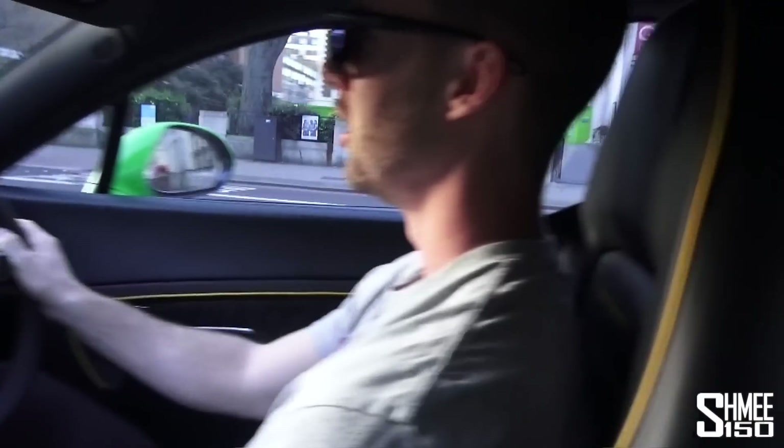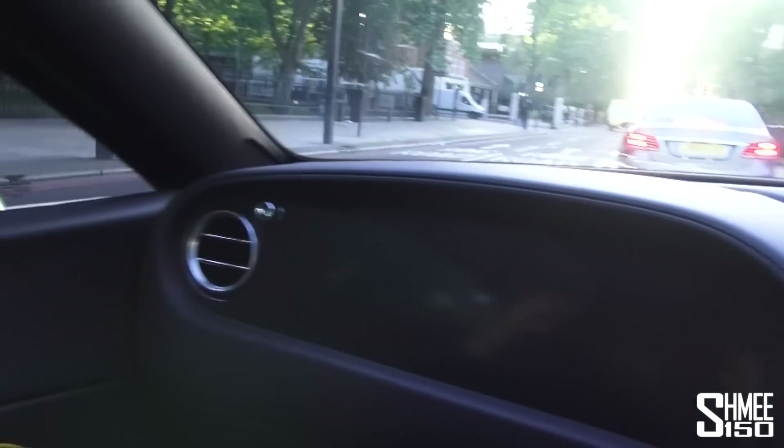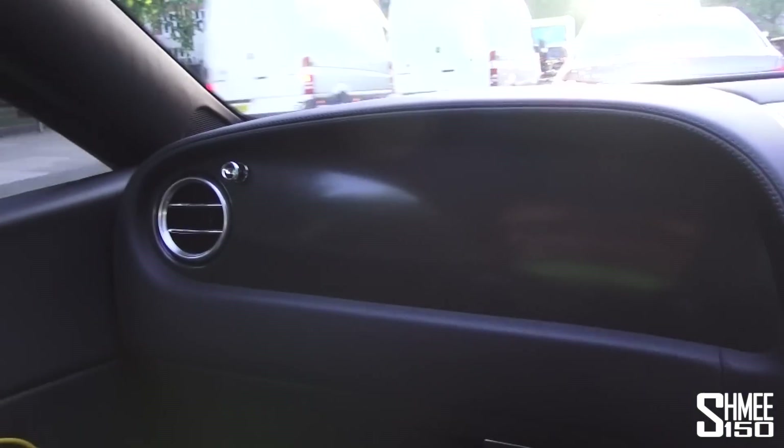This is a very nice dark grey Bentley Super Sports with some yellow trim bits on the paddles, around the piping on the seats — yeah, so it's a pretty nice spec car. We were going to have a Range Rover, but in very Gumball fashion last minute it all kind of changed and the Bentley option came up, and we sorted that.